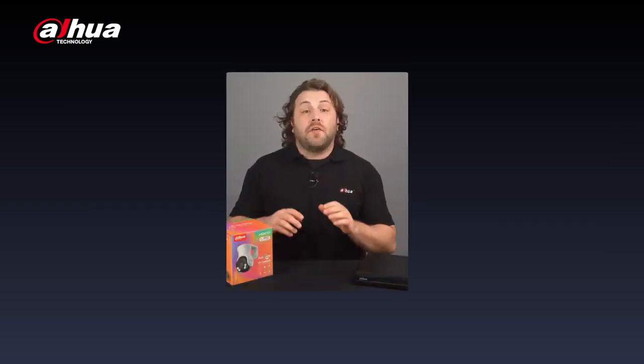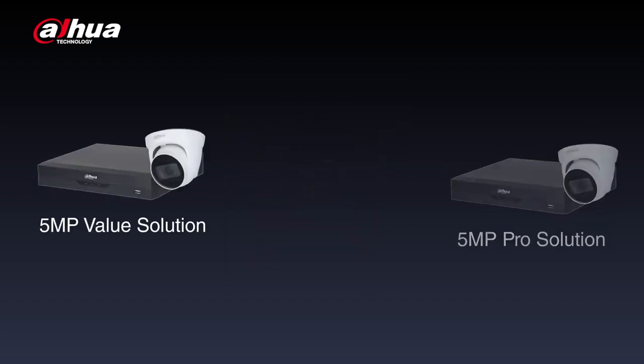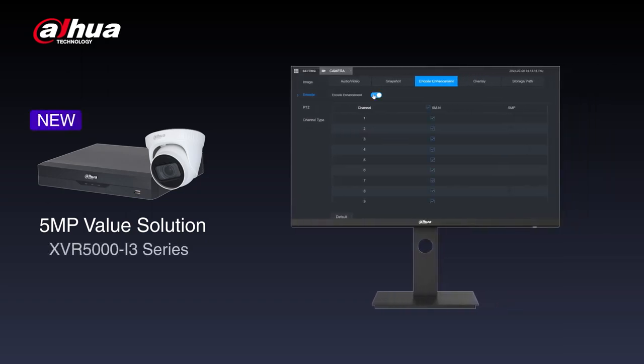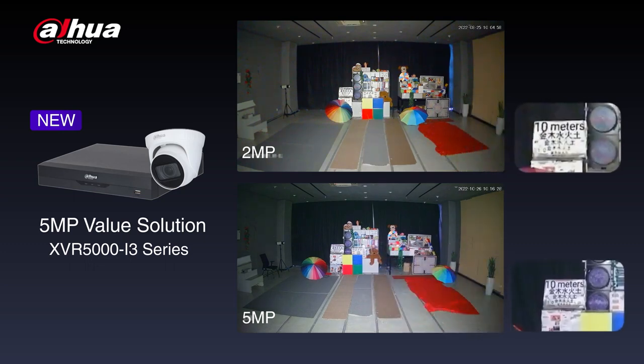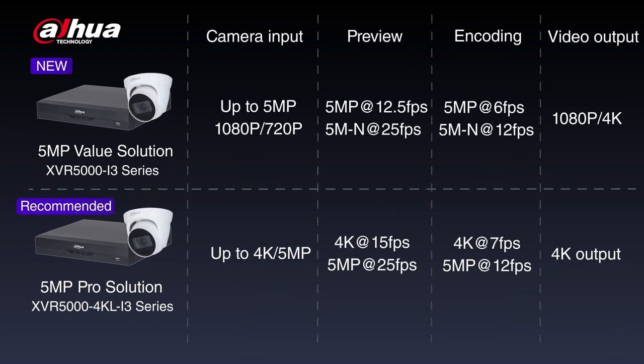HDCVI 2023 offers two Real 5MP solutions, including 5MP Pro and 5MP Value solution. The 5MP Value solution offers a newly added 5MP mode on the XVR5000-i3 series, enhancing image details and clarity. It enables users to enjoy a real 5MP preview and encoding, providing a more affordable 5MP solution. For more powerful AI functions, we recommend the 5MP Pro solution, which also supports 4K and higher frames per second.